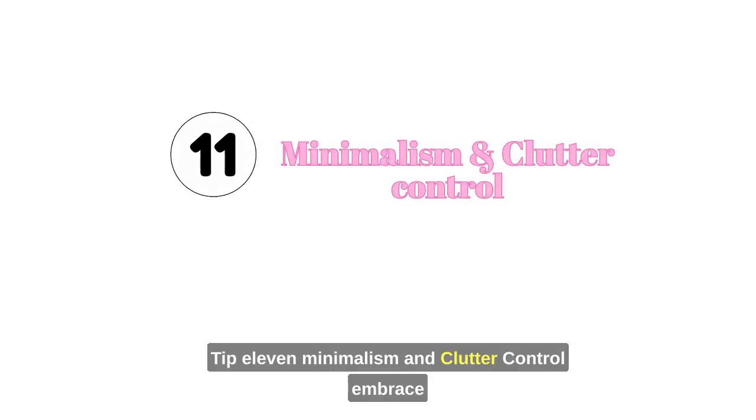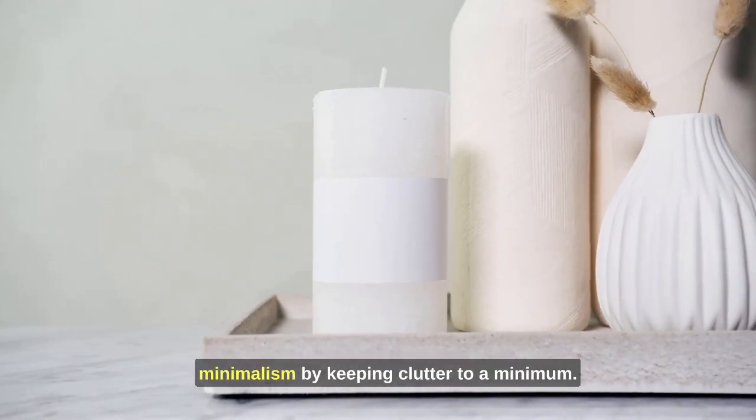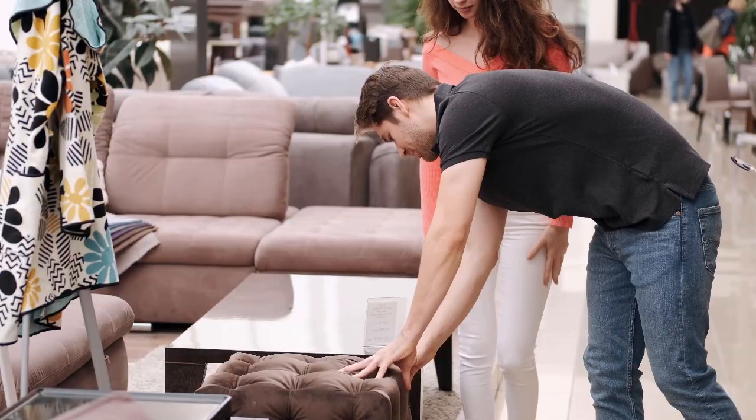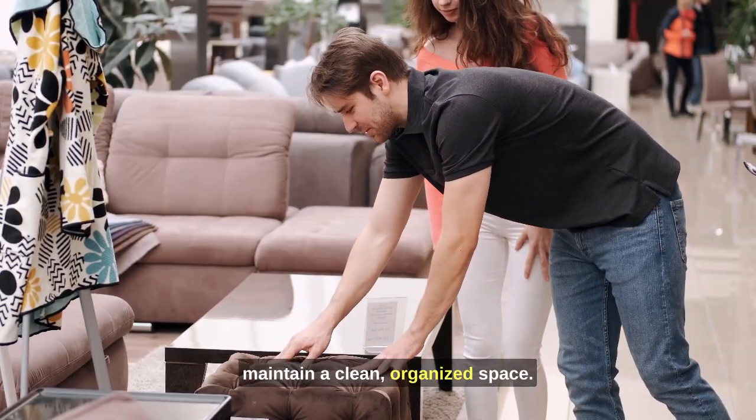Tip 11: Minimalism and clutter control. Embrace minimalism by keeping clutter to a minimum. Select decor items carefully and maintain a clean, organized space.